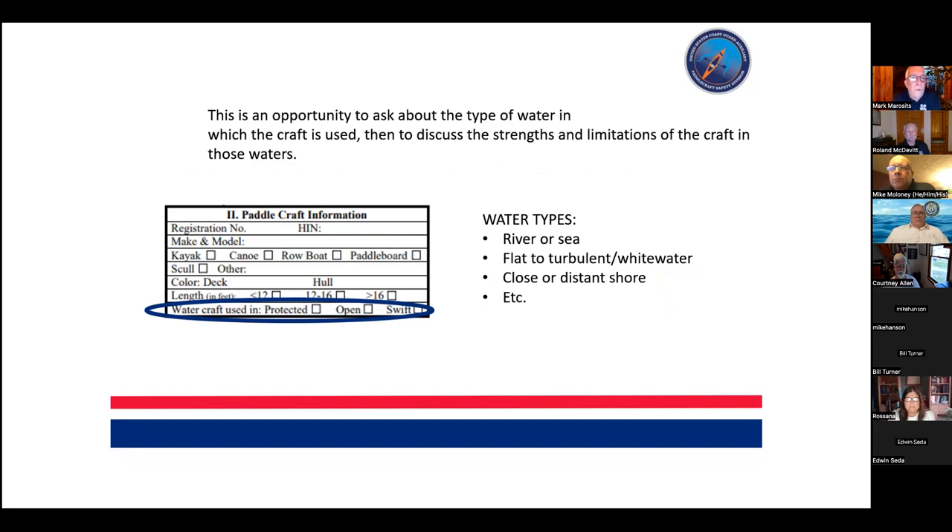The question about what type of water the watercraft is used in — protected, open, or swift water — is really important. We were encouraging vessel examiners here because the water conditions are so varied. There are so many different paddling environments to be able to label them, understand them, and feel comfortable with them.